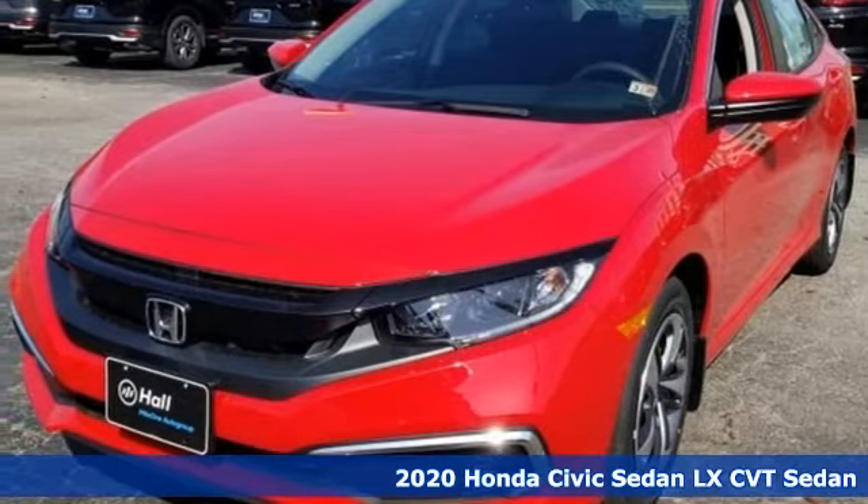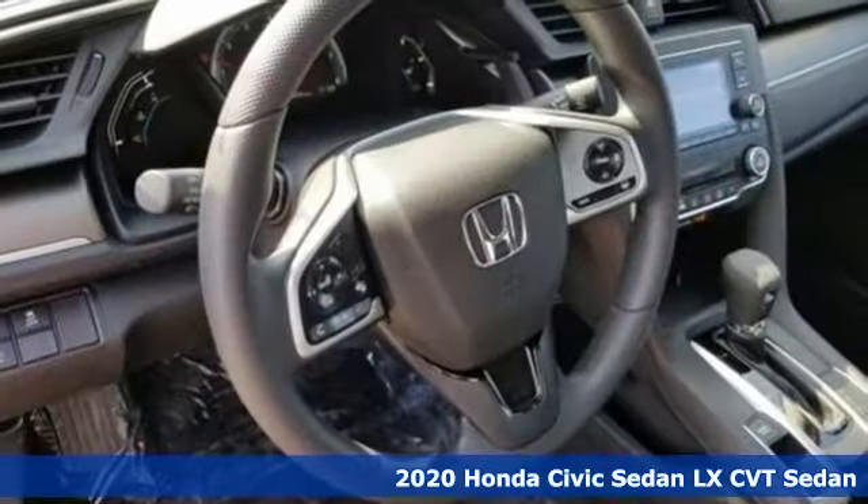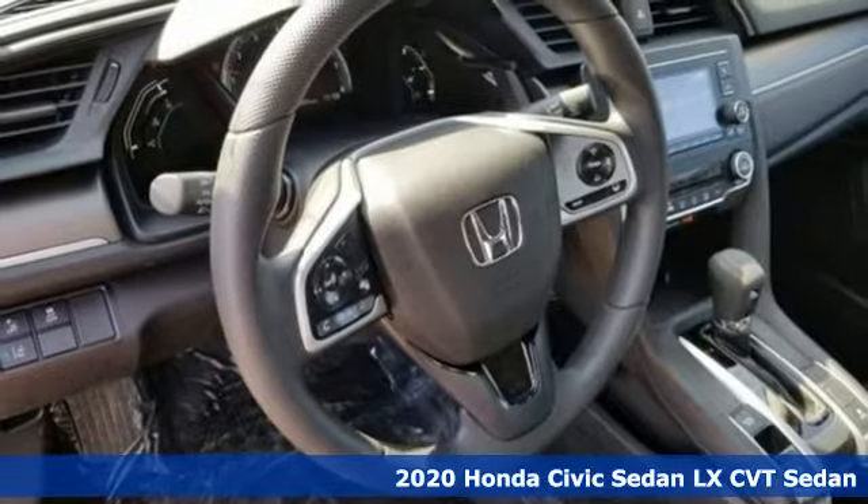It's a new 2020 Honda Civic Sedan. Get more mileage out of every drive with this Civic.